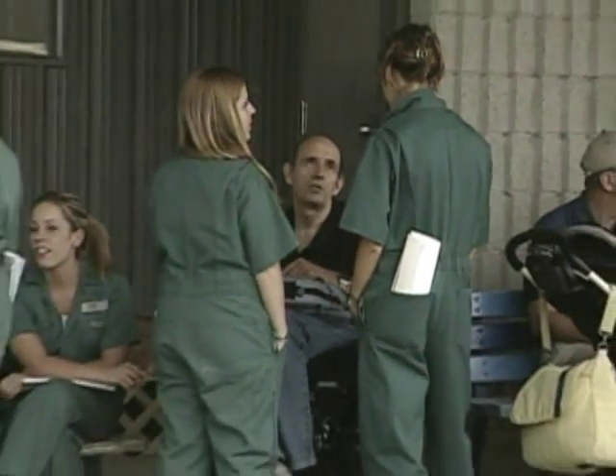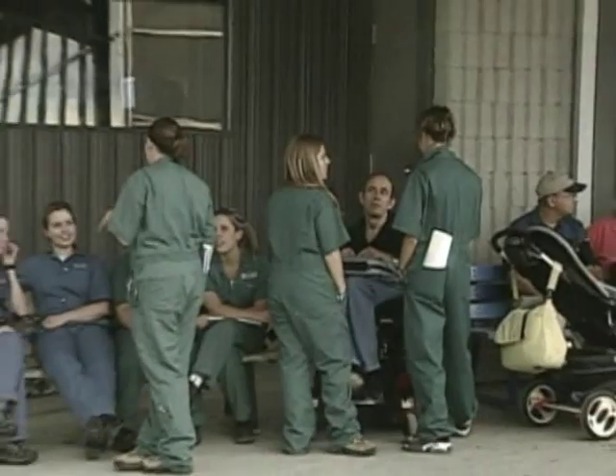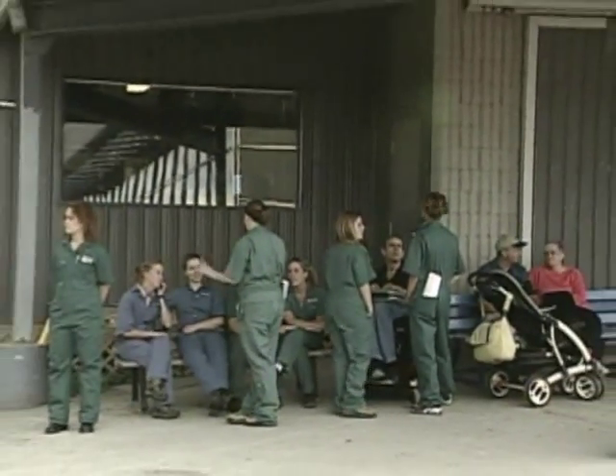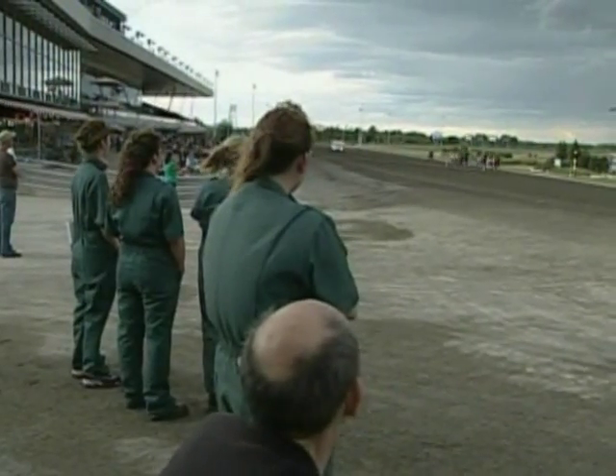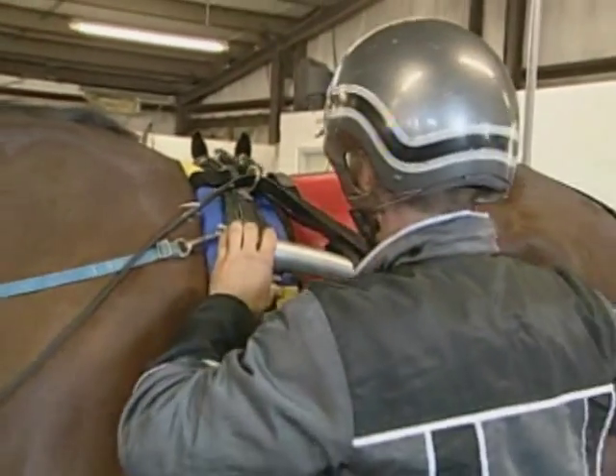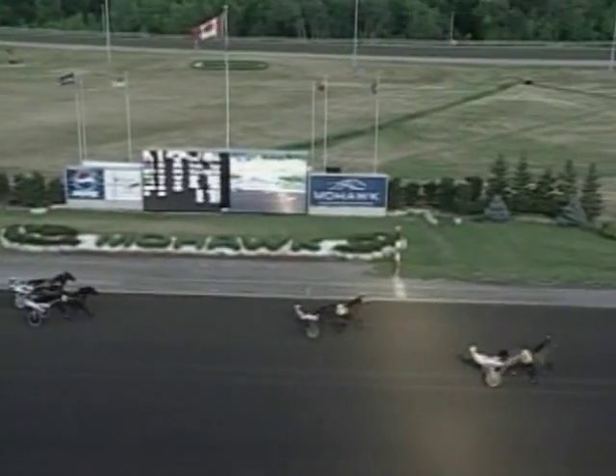This summer, we undertook a study designed to answer some of these questions. The primary objective was to monitor heart rate and rhythm during regularly scheduled race events in standardbred horses, from the moment they were harnessed in the paddock through warm-up to the end of the race. This meant coming up with a way to monitor heart rate and rhythm reliably and without interfering with racing in any way.